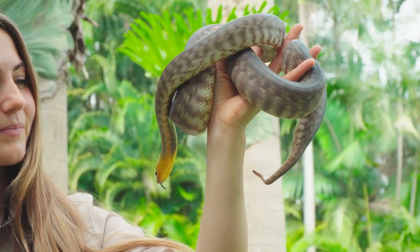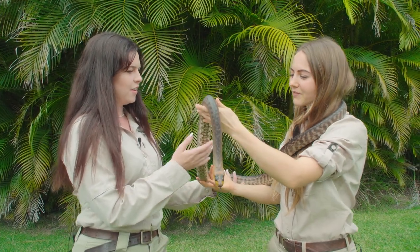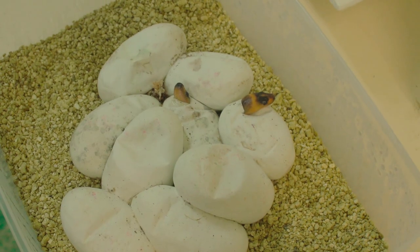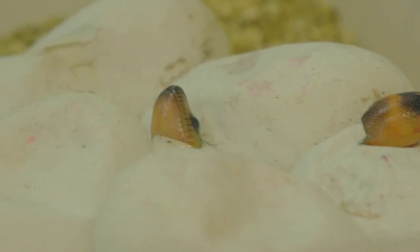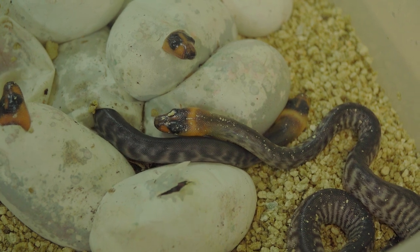That is absolutely incredible. Now I think we've had a little bit of success breeding Woma pythons here at Australia Zoo. We definitely have — this guy was actually born here at the zoo in 2003. We've had these guys hatch in 2006, 2019, and 2020, so a lot of Womas born at the zoo, which is just incredible.